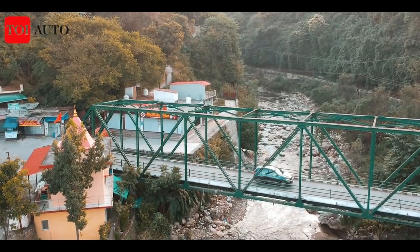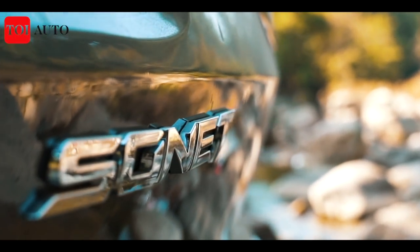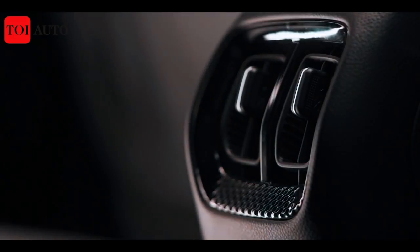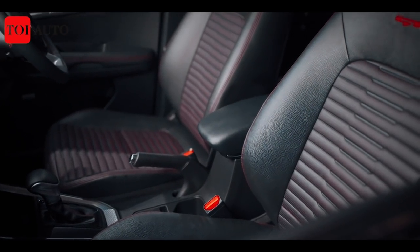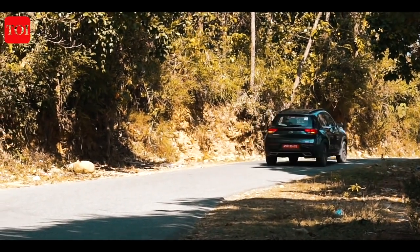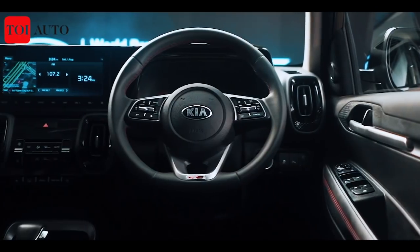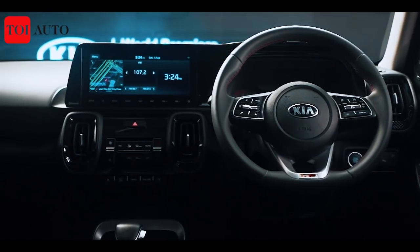Sharing or borrowing parts between sibling cars is not always seen in a good light, but the Sonet bucks the trend with class-leading features like the flat-bottom steering, integrated air purification system, and the Bose sound stereo borrowed from the Creta. At times it seems the Sonet outplays the Creta in creature comforts, thanks to ambient mood lighting, front seat ventilation, wireless charging with cooling pad, and the equally vibrant and functional 12.25-inch infotainment unit.